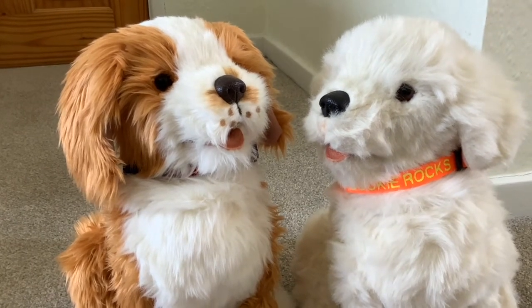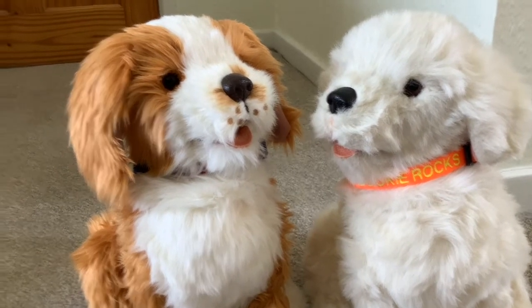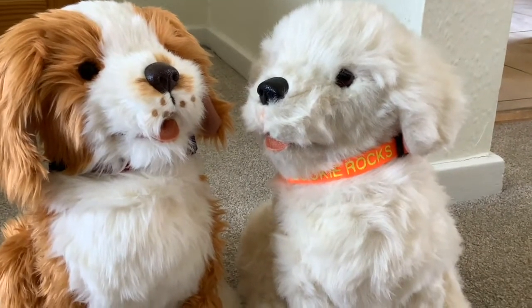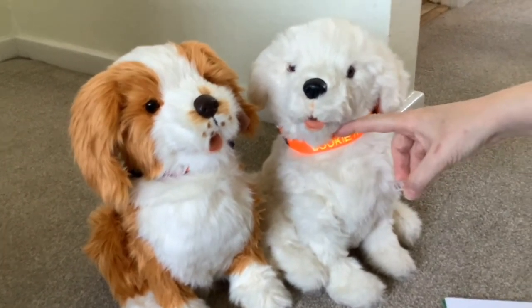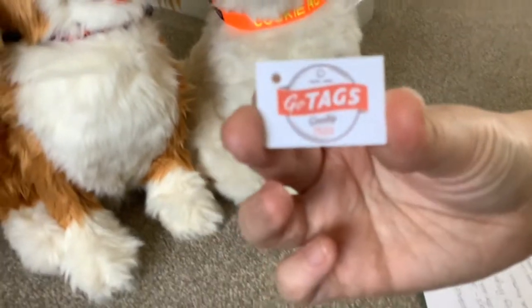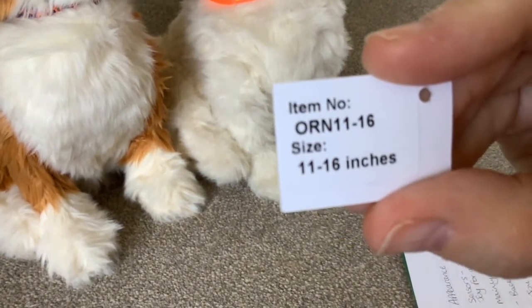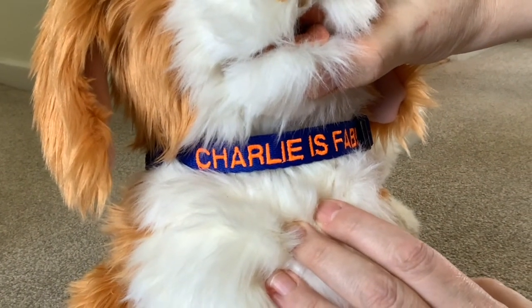Today we've got two robotic dogs for a comparison: the Joy for All by Ageless Innovation and Cookie My Playful Pup by Hasbro. These two dogs have been given some new colors — these are not the colors they came with. The personalized collars are Go Tags, size 11 to 16, from Amazon. Charlie's collar looks fab and Cookie rocks too.